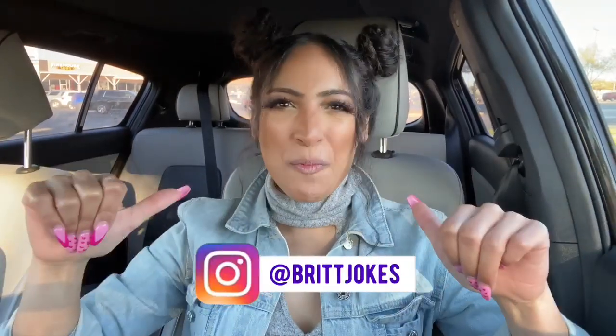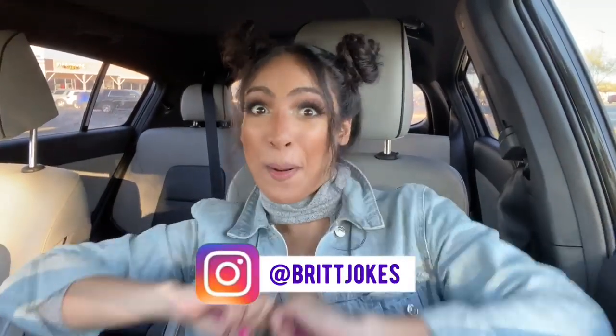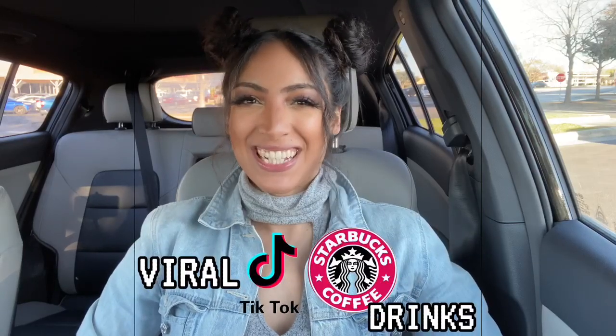What's crack-a-lackin', guys? It's your girl BritJokes, and I am back with another big girl! Your girl is real thirsty today, so we are going to be tasting viral TikTok Starbucks drinks.